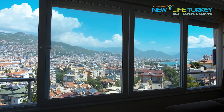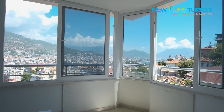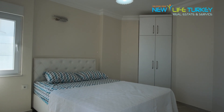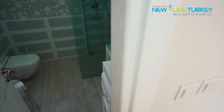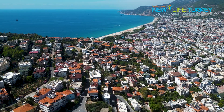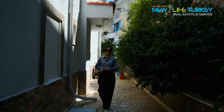We've got in total six apartments in this building, and each apartment has this amazing panoramic view. For more information, don't hesitate to contact us.